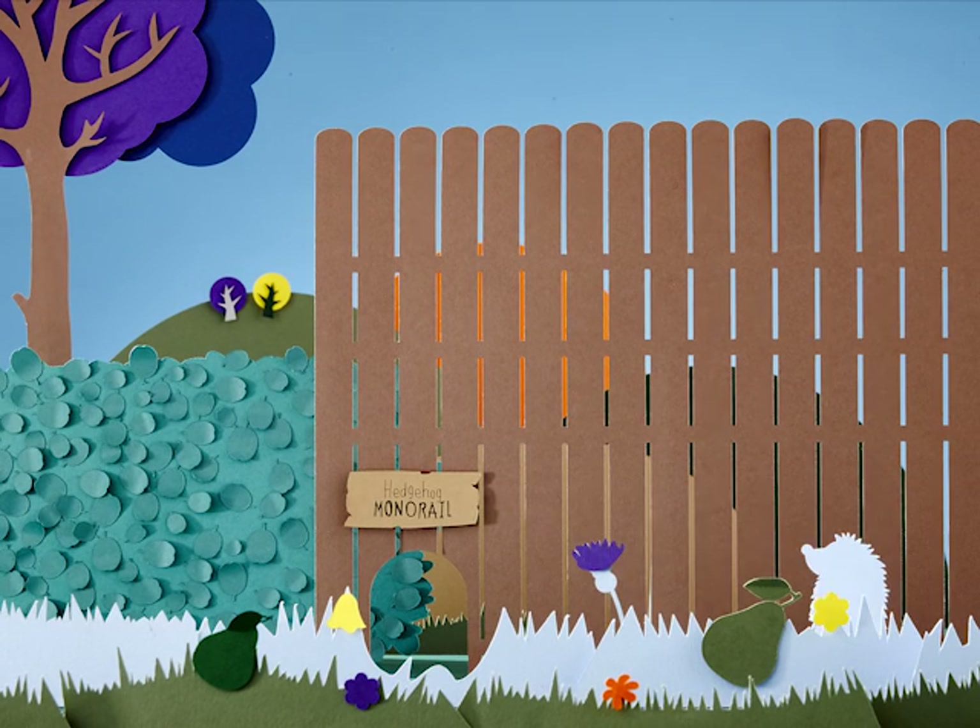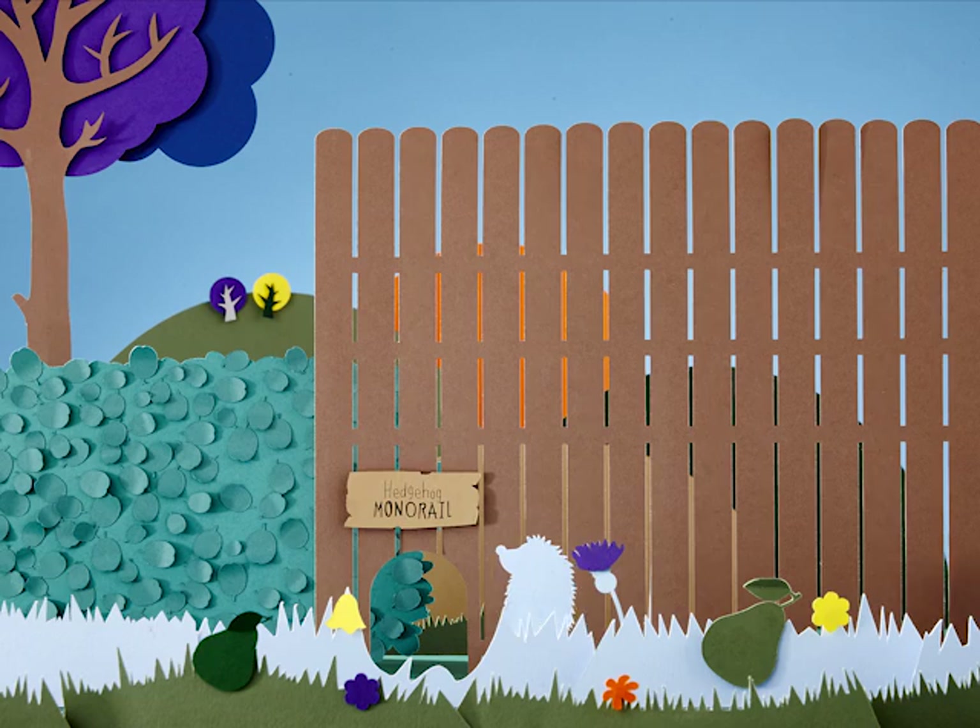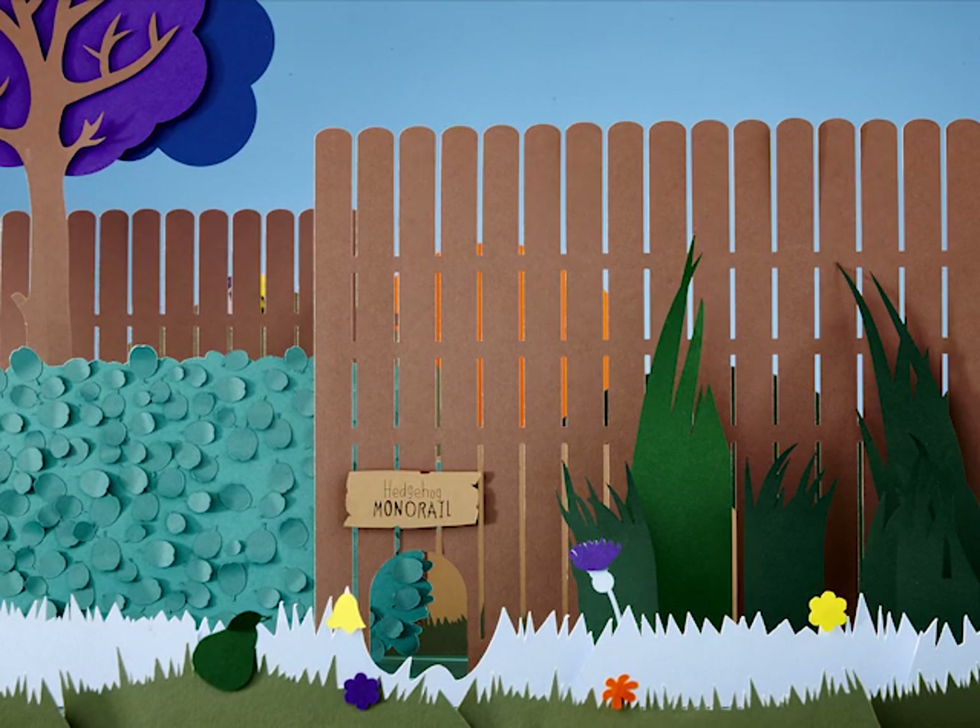Create sheltered spaces in your garden by having lots of leaves and logs lying around. If you're feeling more adventurous, you can make a hedgehog house.